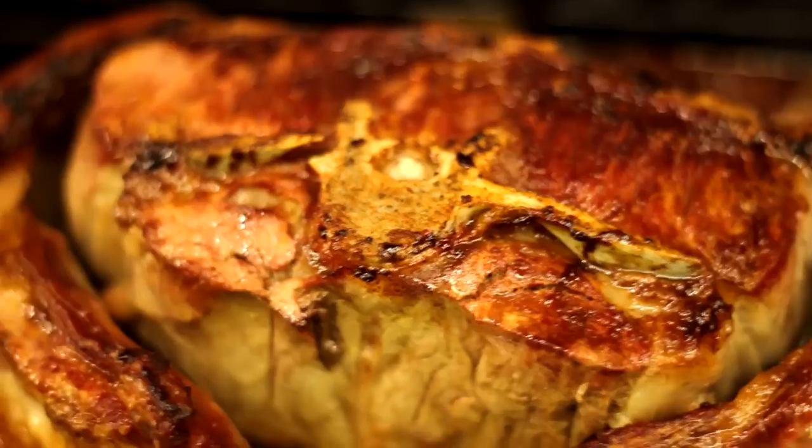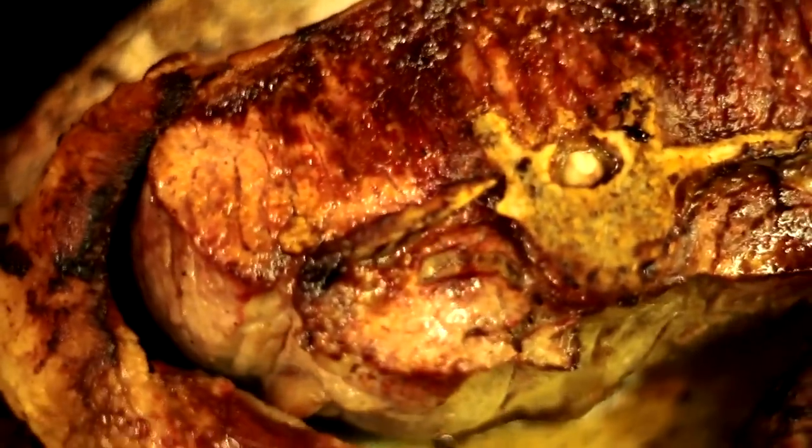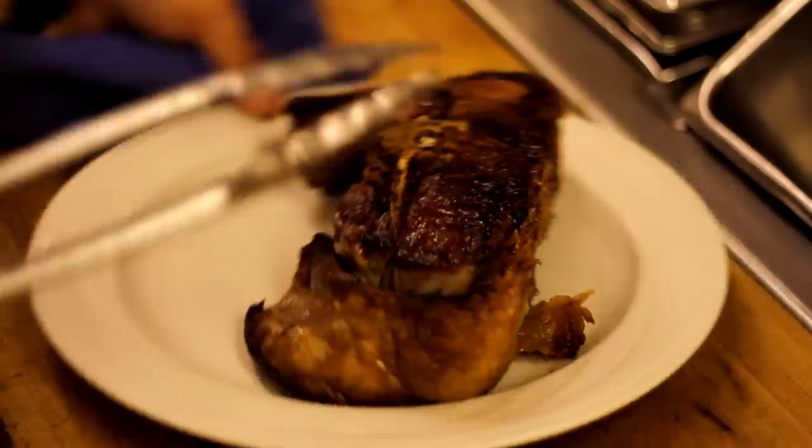It is our signature dish here at Keene's. I love lamb and mature lamb is quite delicious. It's got a slightly gamier flavor, fuller flavor.